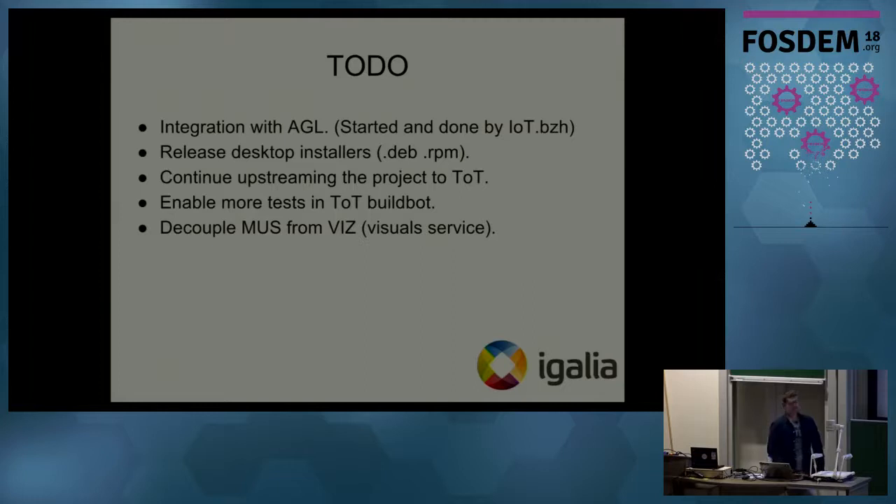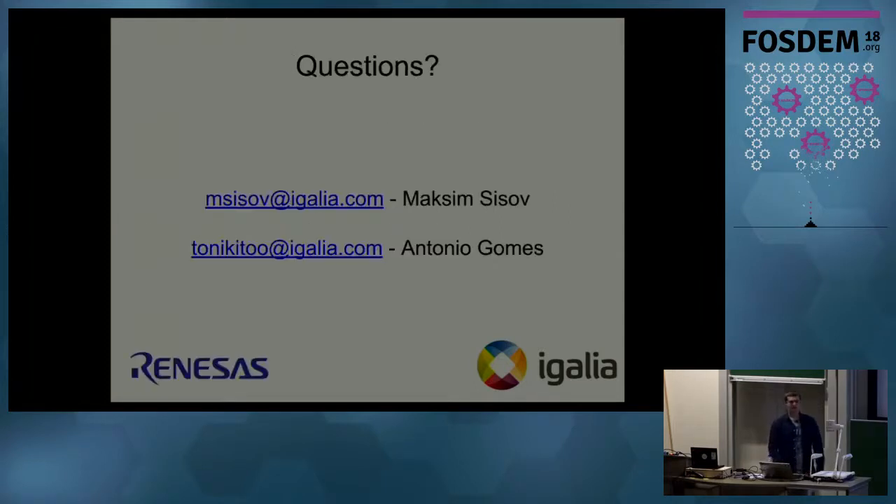We also plan to release desktop installers in the form of .deb or .rpm packages. One of the important things is to continue upstreaming our patches to the tip of trunk. We are also planning to enable more tests in the upstream build bot along with upstreaming. As previously mentioned, we still need to decouple Mus from the Viz service so that the GPU process runs not as a thread inside the UI Service but as a separate process. Thank you for your attention. The project is done by Igalia and sponsored by Renesas. If you have any questions, you can contact me, Maxim, or my colleague Antonio from Igalia.